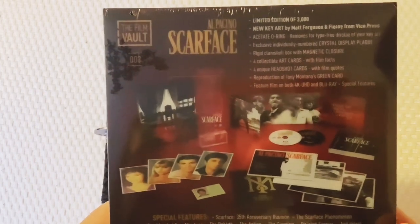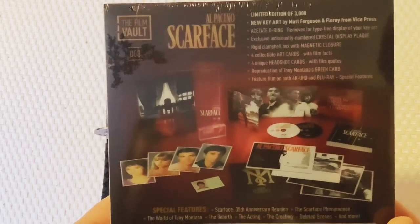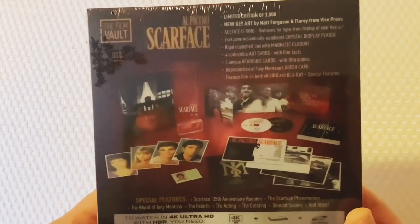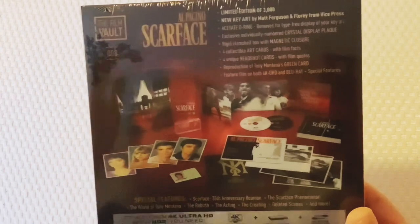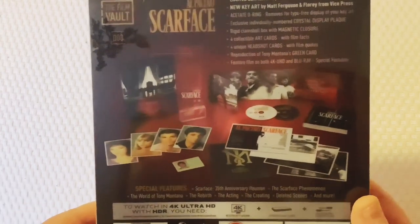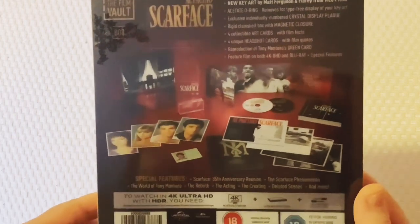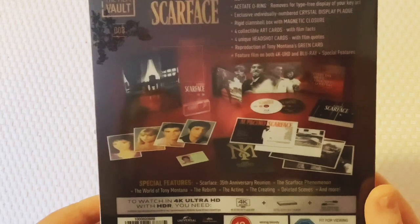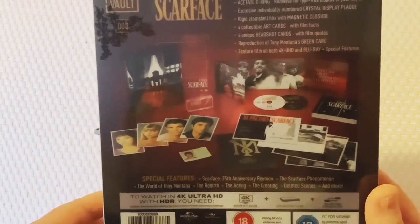It says: limited 3,000; new key art by Matt Ferguson and Florey from Vice Press; an acetate zero ring that removes for type 3 display of your key art; exclusively individually numbered crystal display plaque, which I think is one of the best things about it.